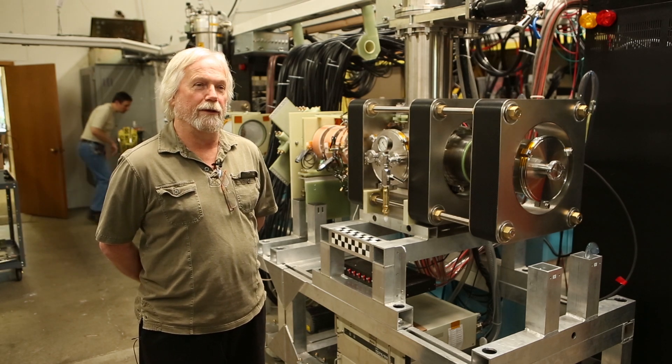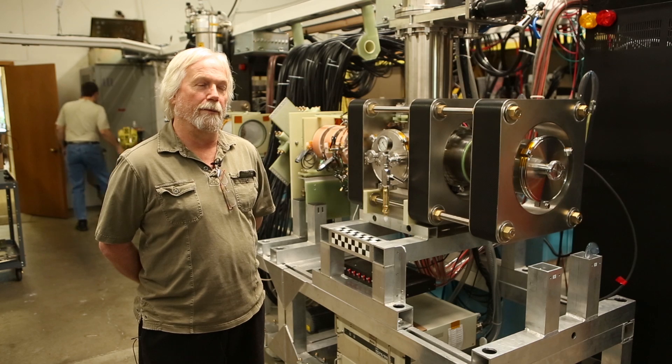I'm John Slough. I'm a research professor at the University of Washington. I also own a small business and that's where we're at now in the laboratories here.